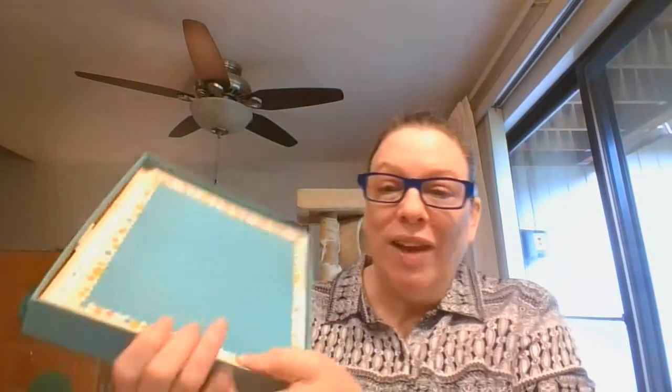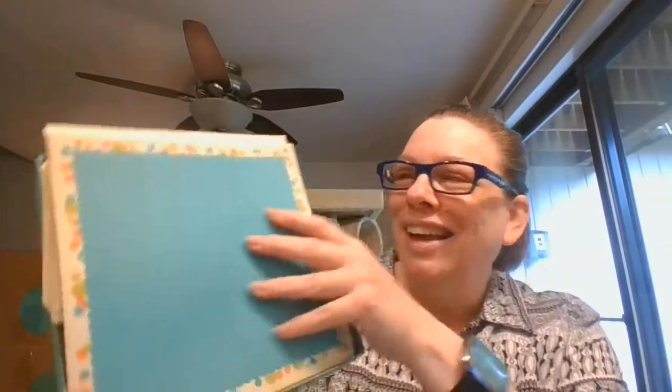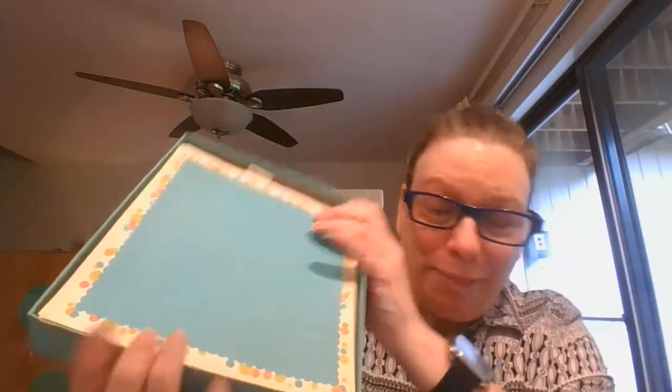Look at this fantastic stationery all come out of the box. Isn't that gorgeous? The other pages are a little whiter — this top one I think was just exposed a bit. Comes with a bunch, but the envelopes I think are just plain white. And then you get several sheets in here of this fantastic paper.